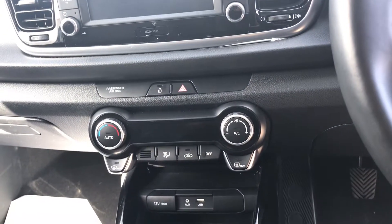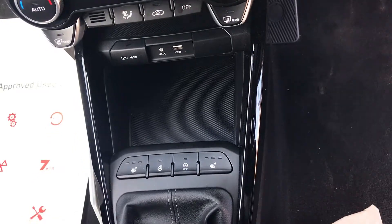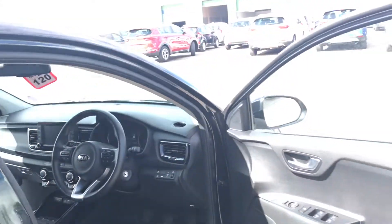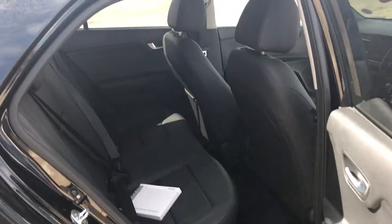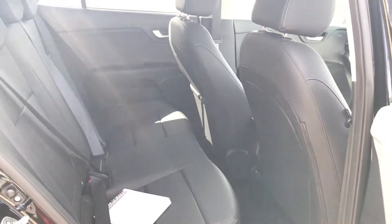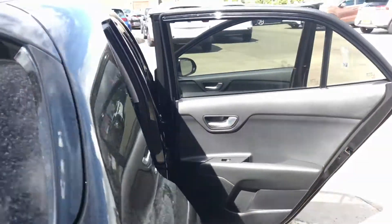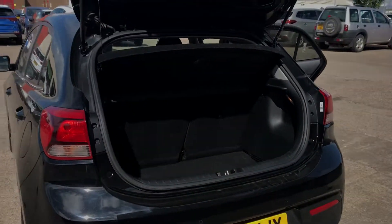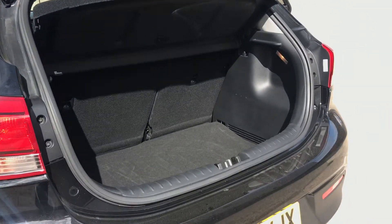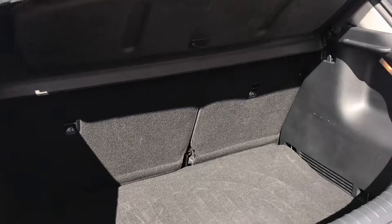Climate control air conditioning, heated front seats, and also a heated steering wheel. As you can see there's plenty of room in the back of the Rio as well. And if you need that little bit extra, there's a 60-40 split on the rear seats.